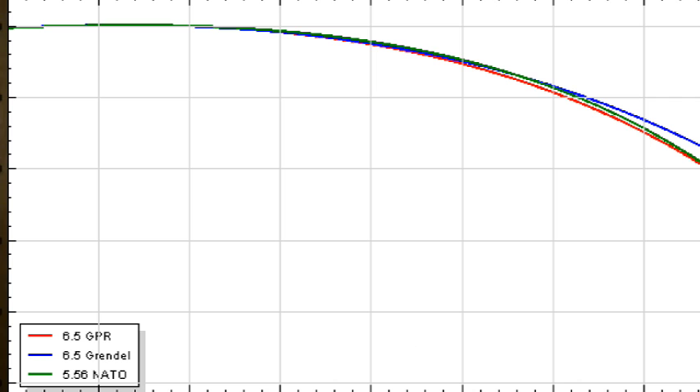The difference between the 6.5 Grendel and the 5.56 regular AR ammo is that you get that combat effectiveness with the 6.5 Grendel. The drop-off is very little — I'll show you a couple of charts shortly. For knockdown power at longer distances, the 6.5 Grendel is far superior to the 5.56 that we've come to know and love.